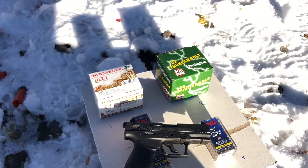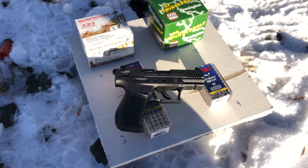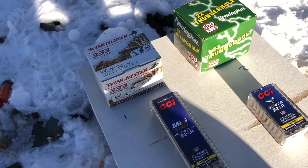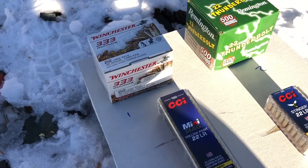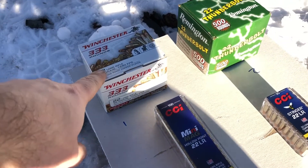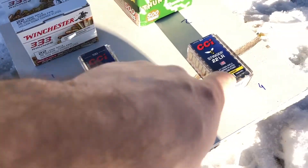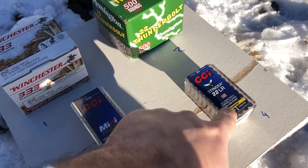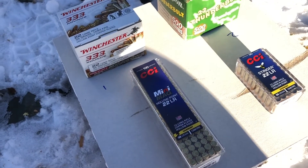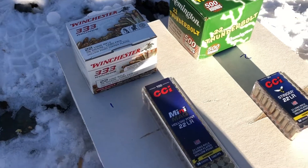We'll see if the bulk ammo performs the same as high quality ammo. You can get the bulk ammo right now for 15 to 20 bucks for a bulk pack like this, and then this one is about 8 to 9 bucks and this is 13 dollars, so you're obviously getting three times as much ammo with bulk compared to quality.